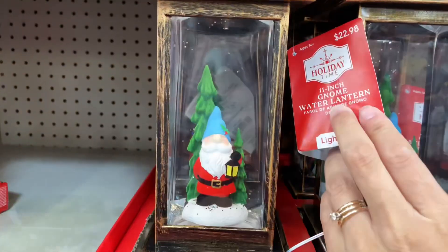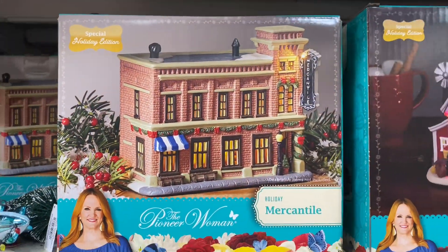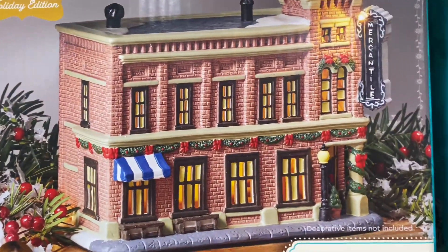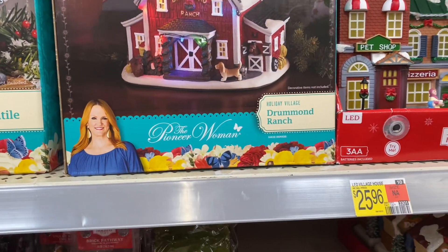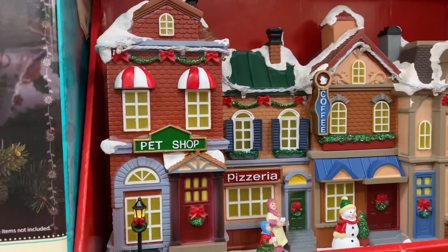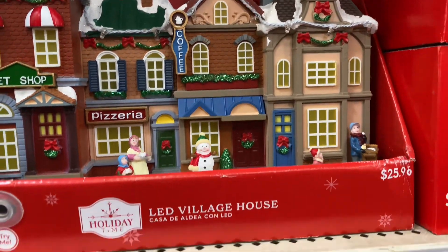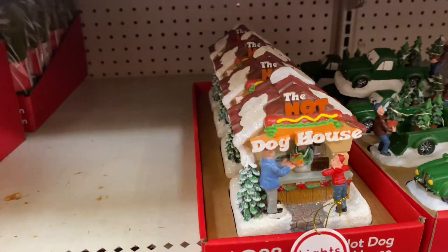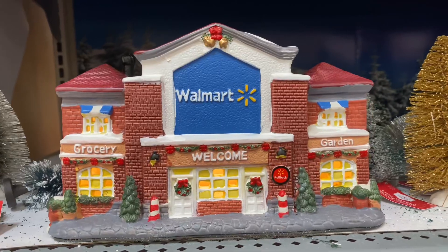The snowman, the snowflakes here — this lights up. The Pioneer Woman's Mercantile. These are the Pioneer Woman's, but they have a lot of other little villages like the Walmart one. They're just so detailed and cute for you ladies or men who set up all of the little villages — it is super adorable.